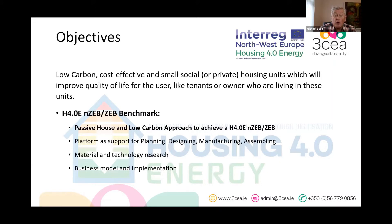The project objectives include H4.0 nZEB — nearly zero energy buildings — and the passive house approach, which is what Barry is covering today. A platform is being developed to help people at the design stage optimize energy efficiency. There has already been a presentation on material and building technology from partners in Austria, and there will also be work on a business model implementation.